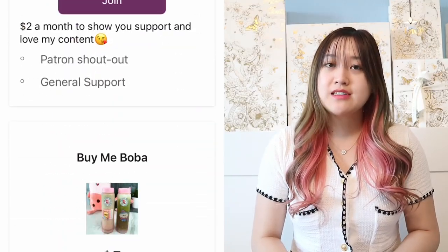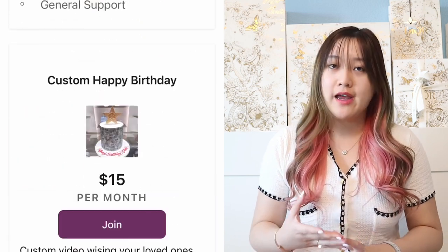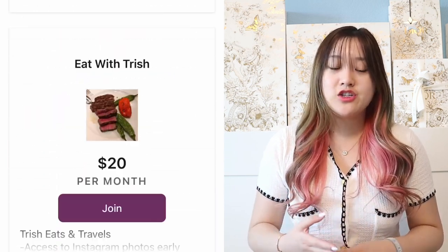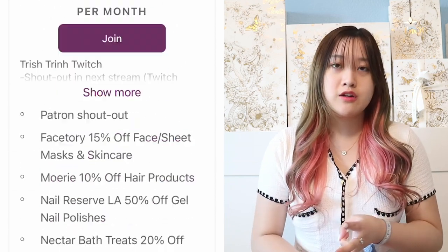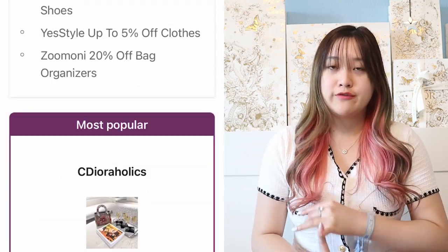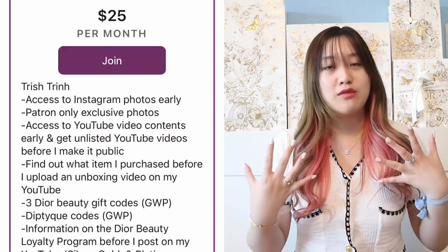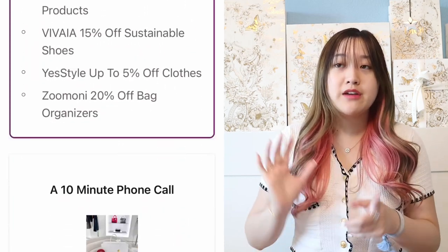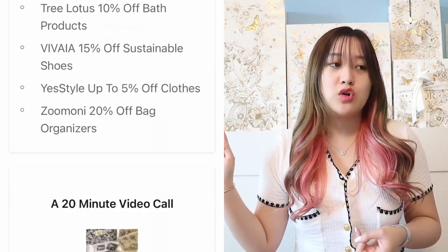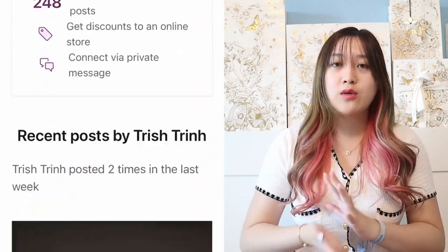Before I start today's video, I want to mention that I have a Patreon. Patreon is a monthly subscription — you guys can cancel anytime you want. On there, I share Dior Beauty gift codes, early access to my IG photos, and YouTube videos. You guys get to know what I purchased first.